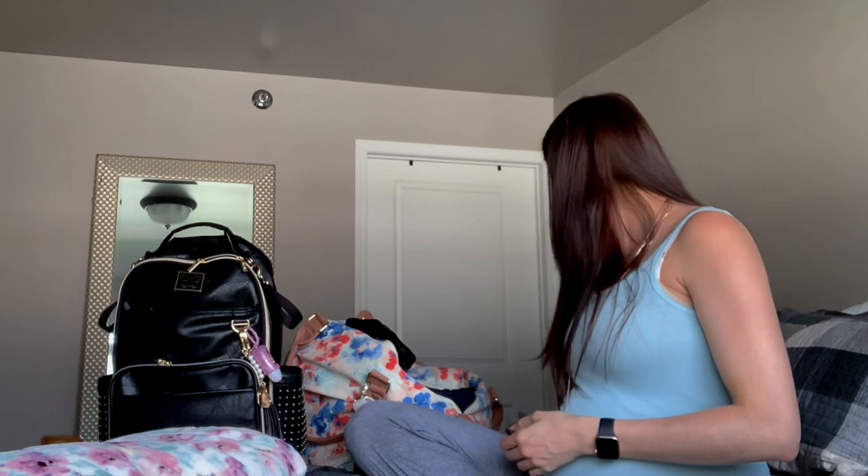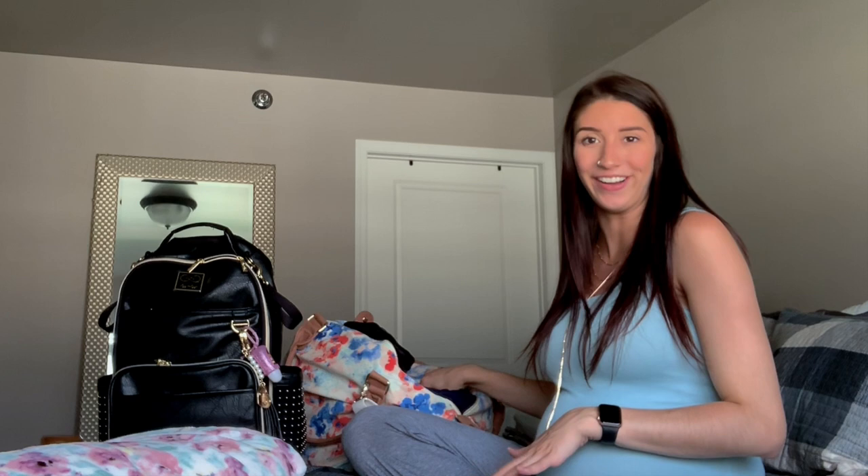I'm an overpacker rather than an underpacker, so I've probably packed more than I need. I'm also bringing a little mirror to set on the table in case I want to get ready, because I'm not going to want to go stand in the bathroom after I've had a baby — I'd rather just lay in bed.